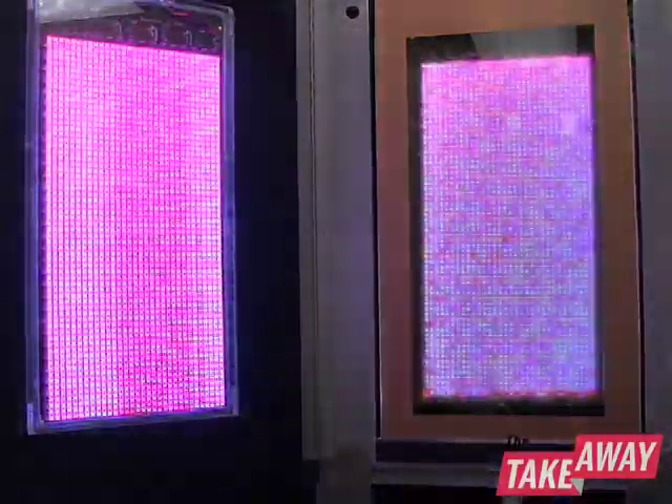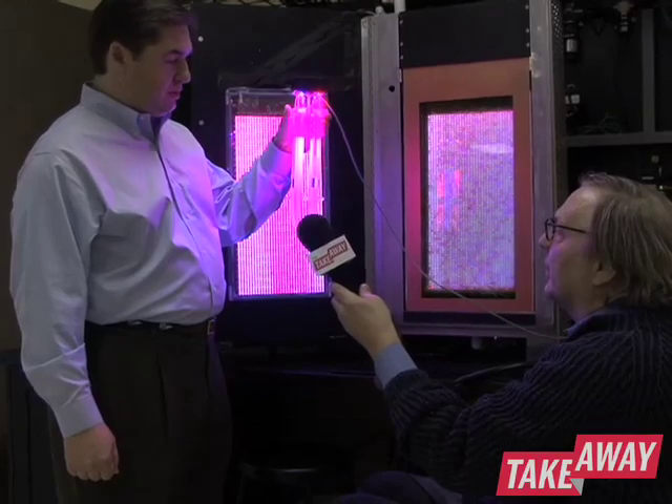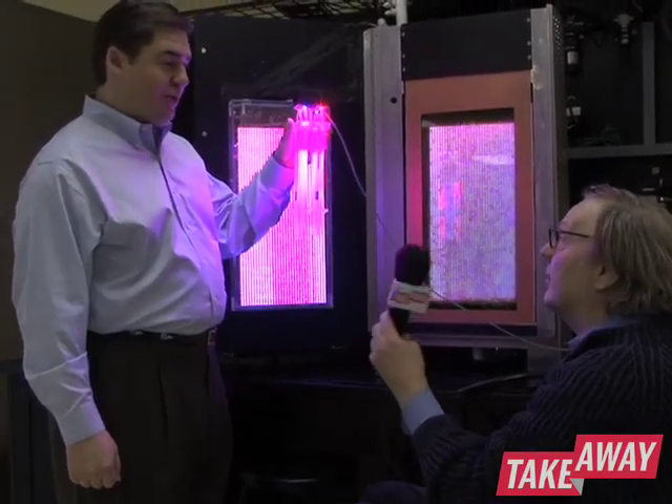Algae can use the whole photo-active region, but it utilizes red and blue light most efficiently, which is the reason that we're utilizing red and blue in our bioreactors. So algae looks at this light setup here and goes, yum, super yummy.